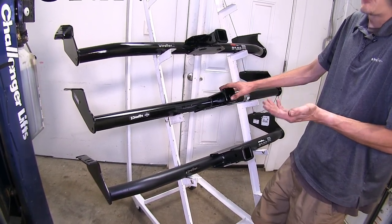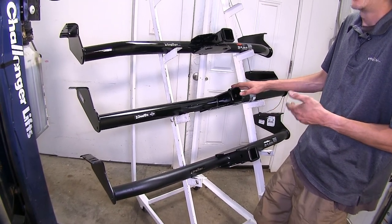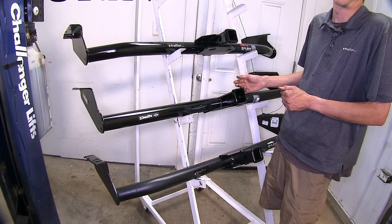Since we are putting this on a van, there's a good possibility of us being loaded down with people in the back. We're going to have a lot of gear, and having the extra cargo capacity for using with a cargo carrier is a very nice perk.